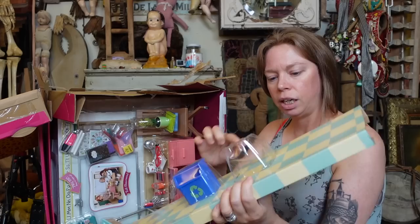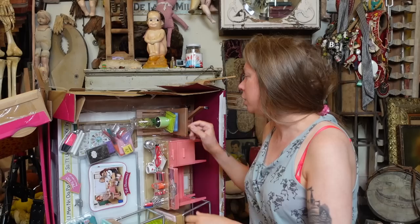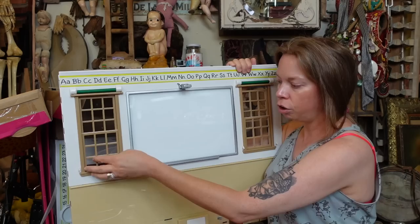Oh my God, doesn't it look like something is literally missing here? Ta-da. Recycling bin! So maybe do keep count at home because maybe we're only gonna have 67 items. This is like kind of big.